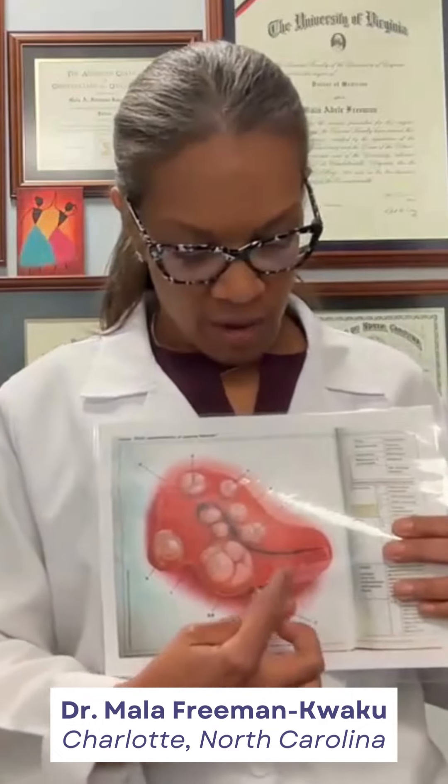We usually start with the least invasive possibility for treating fibroids. It can be something as simple as a birth control pill to help decrease the intensity of the fibroids, or some of the other medications which sort of block some of the hormones. We can send you to radiology for embolization, where little beads are placed inside the blood supply of the fibroids and it blocks the blood supply, which causes them to shrink over time.